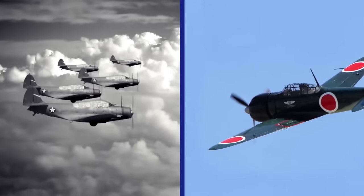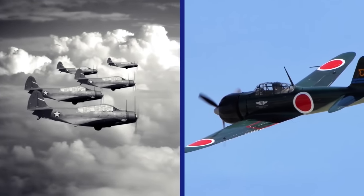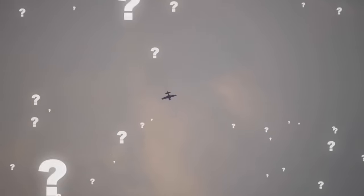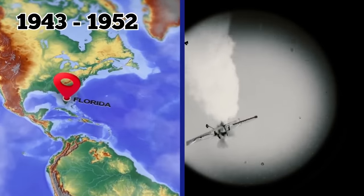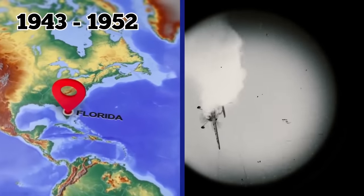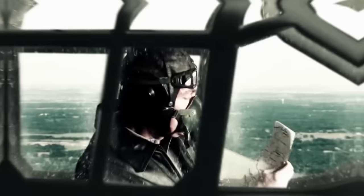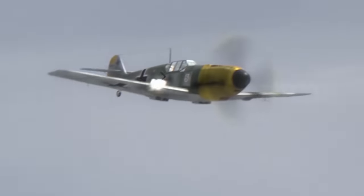According to the Naval History and Heritage Command, the Hellcat was put into service in 1943 as a fighter plane that could counter the deadly Japanese Zero. Nobody knows exactly where this specific one came from, but at least 79 of these airplanes were lost off the coast of Florida between 1943 and 1952. This was likely one of those that vanished — not from fighting but because of training exercise failures. This plane probably never even saw any combat at all.